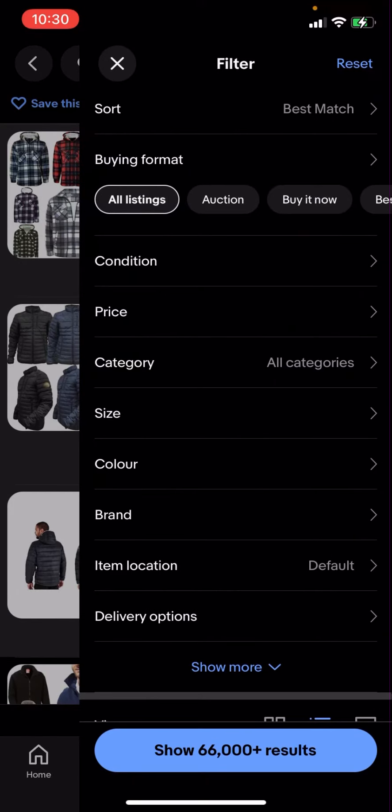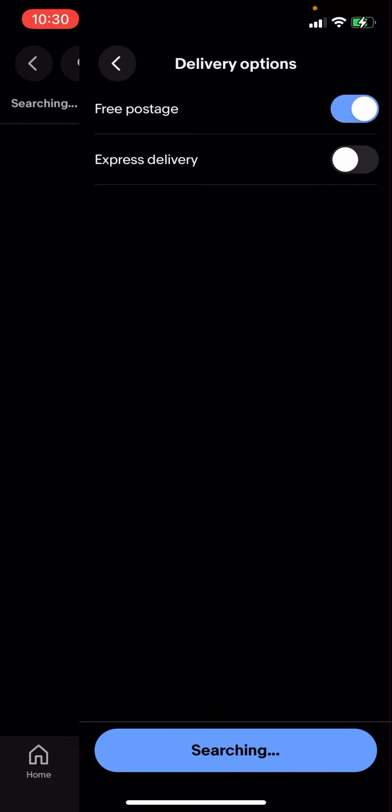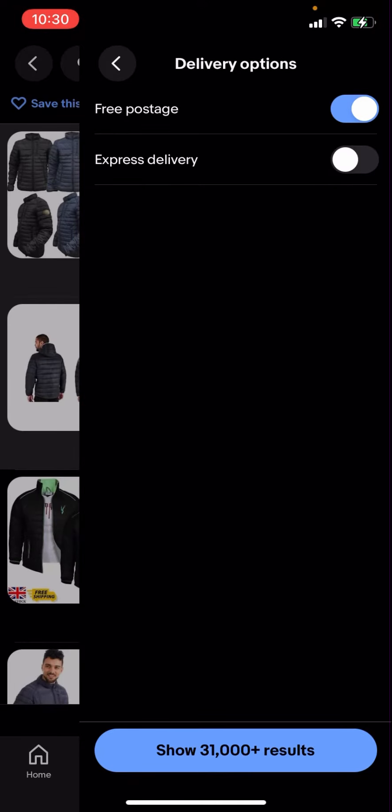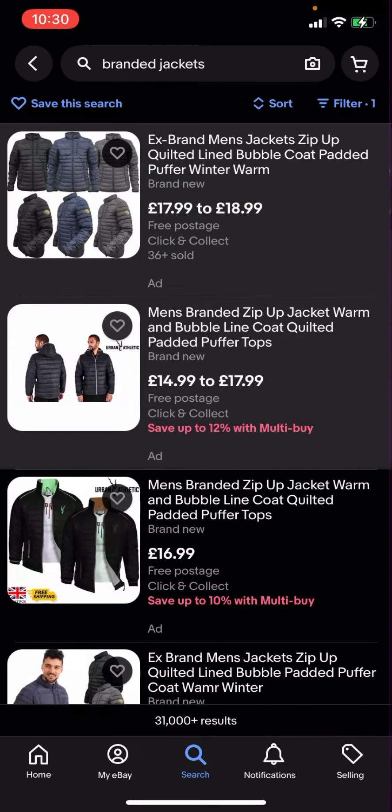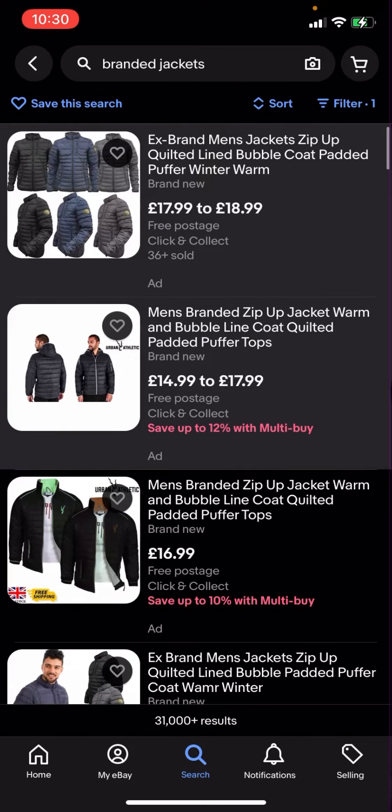In the top right-hand corner you have all these different options. You'll then have to click on delivery options and click on free postage, then click search. It shows 31,000 plus results.